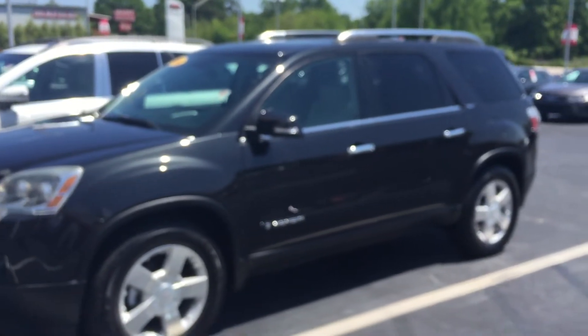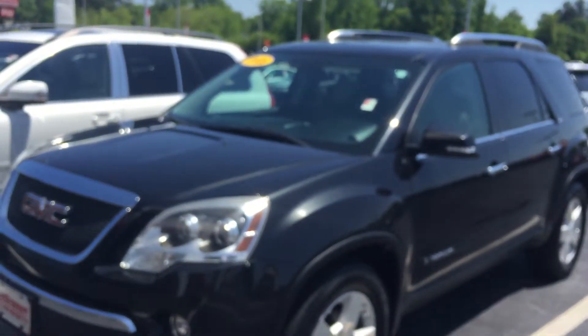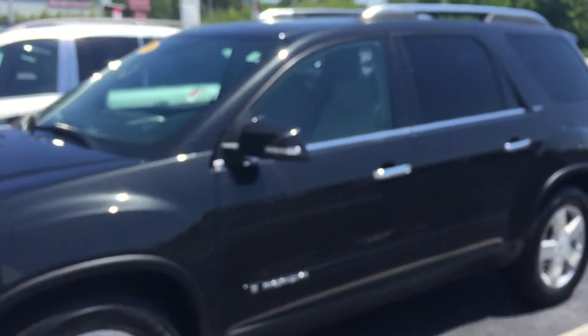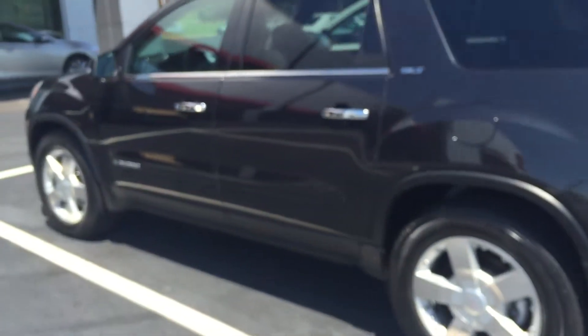Tiffany, hello, hope you're having a great day. Hey, I know you told me no to the 2008 GMC Acadia, but I wanted to do a video for you anyway just to show you how nice it is. It's a 2008 GMC Acadia, it's attitude black, it's in really good condition — one car owner, clean AutoCheck.